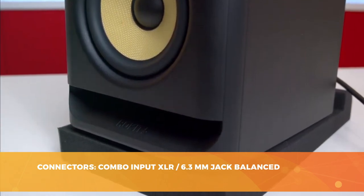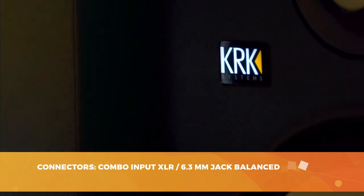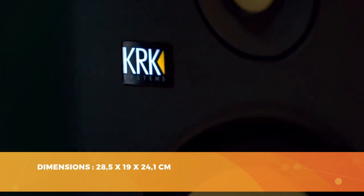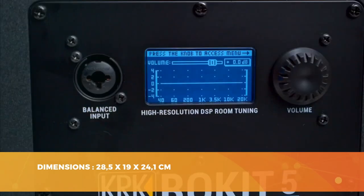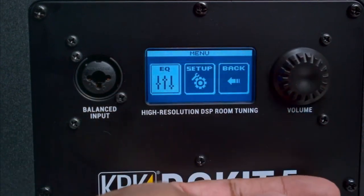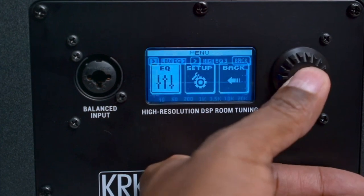Let's talk about connections. The Rokit RP5G4 is equipped with a combo input XLR 6.3mm jack. It also automatically switches to standby after 30 minutes in the absence of a signal. Great sound quality, compact size, plentiful connections, and ease of use — the KRK Rokit RP5G4 is one of our favorites. KRK did a great job, and we fully recommend it.